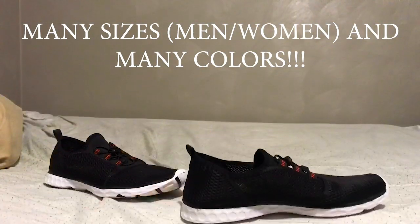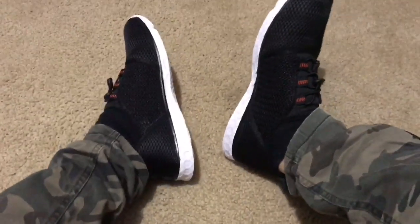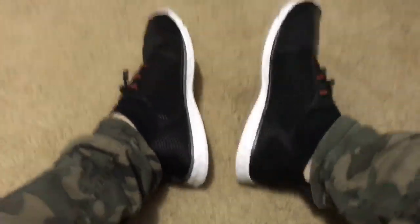You can use them for a million different things. They look great — like regular tennis shoes — and you can't even tell that they're water shoes unless you see the bottom, and honestly even then you can't really tell. I recommend you go get the shoes via the link in the description.